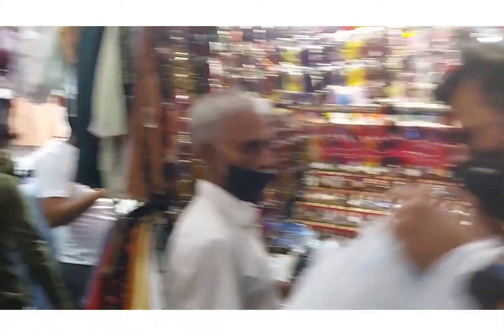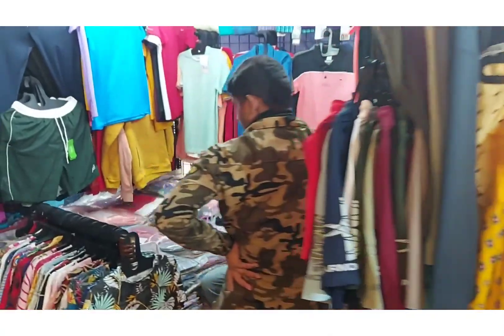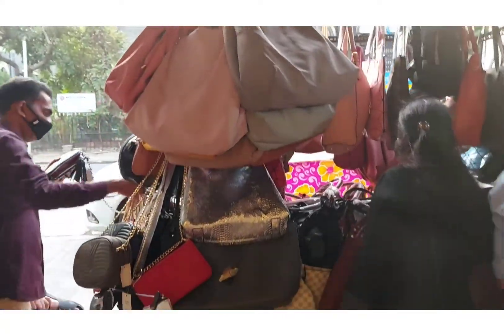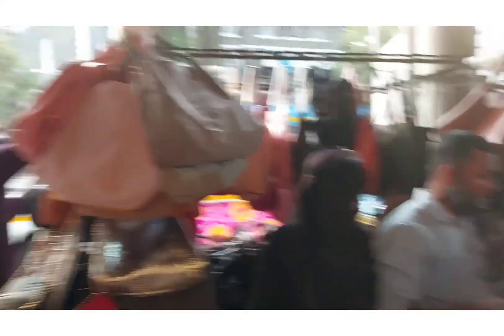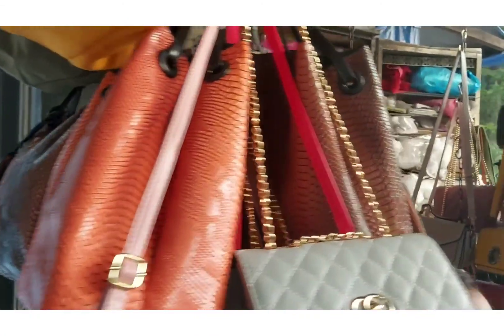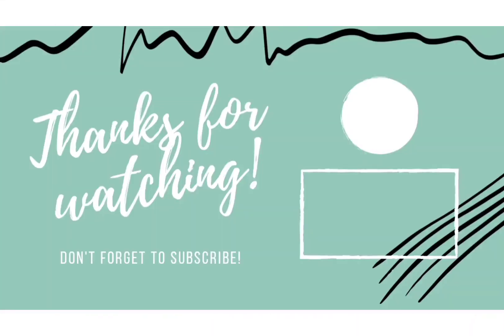There were some good showrooms, and on one side there is a street market. That's it for today's video, guys. If you liked the video please do like, share, and subscribe to my channel. See you in the next video.